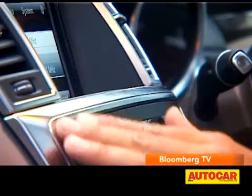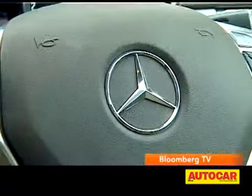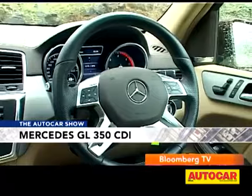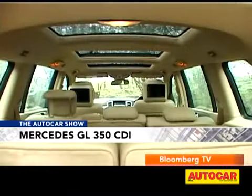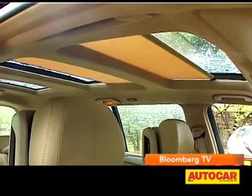The brushed metal finish and chrome trimmings give it a very nice upmarket look. The GL also comes with a lot of equipment: three-zone climate control, fully powered seats, and a panoramic sunroof for all three rows, which really does make the cabin feel airy.